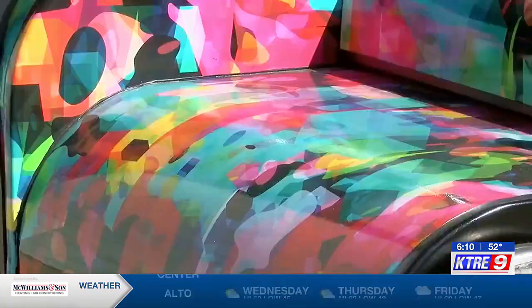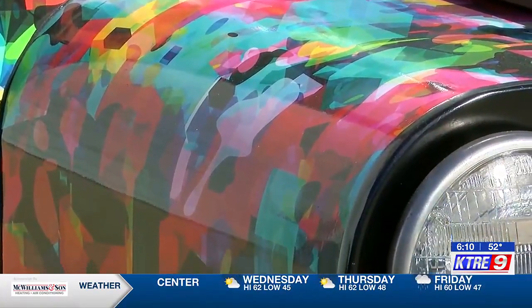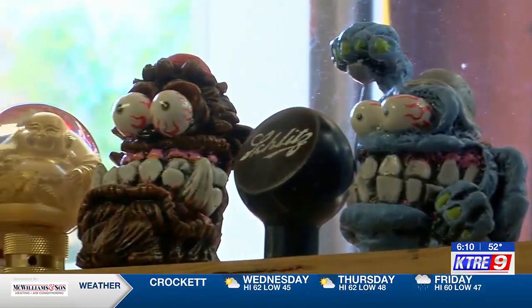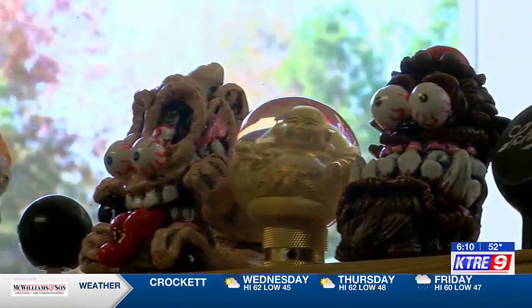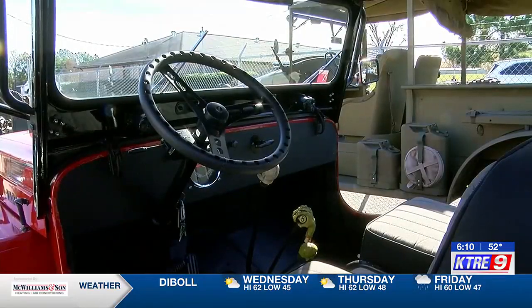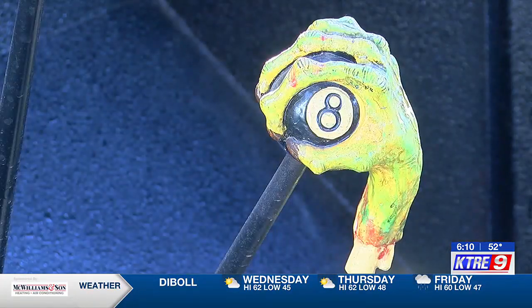Barry's wife Karen also has her say in the customization of the collection, specifically the gearshift knobs. "She'll look around, go in there, pick one and put it on, not like it, and put another one. Generally they have to have kind of the color of the Jeep in them, some of the personality of the Jeep."